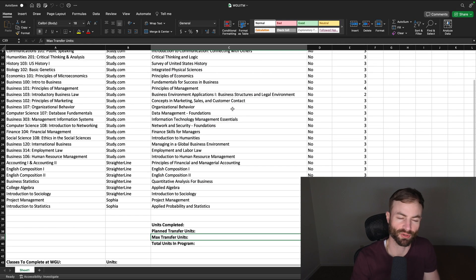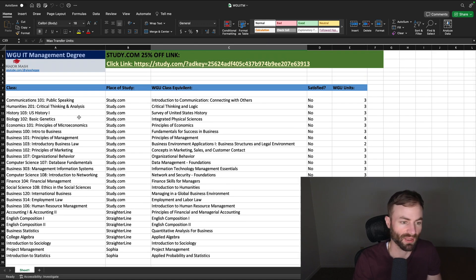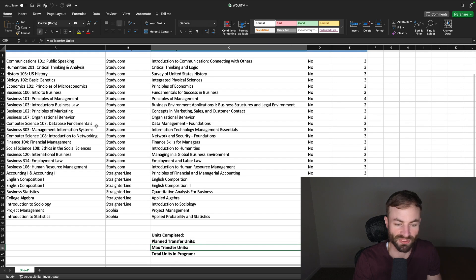Alright, we're in the spreadsheet for this degree. I did get a couple of requests for this video — I plan to make a video for almost every WGU degree, so if you've requested one, I probably already have it in the works. I have a human resources one coming out soon and a bunch of others too, so be on the lookout. I want to take my time and let you guys know what's going to transfer in, what courses you'll take at WGU, how difficult those courses are, and what to expect.